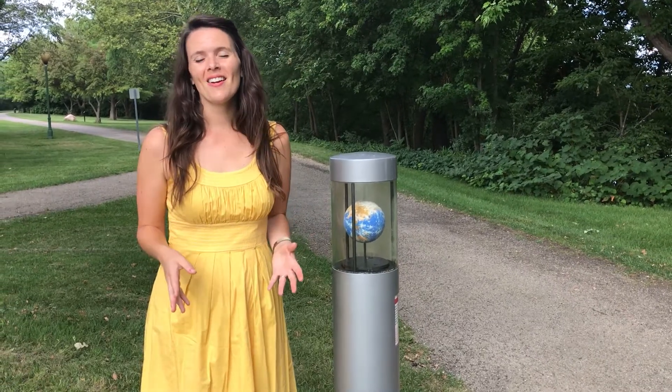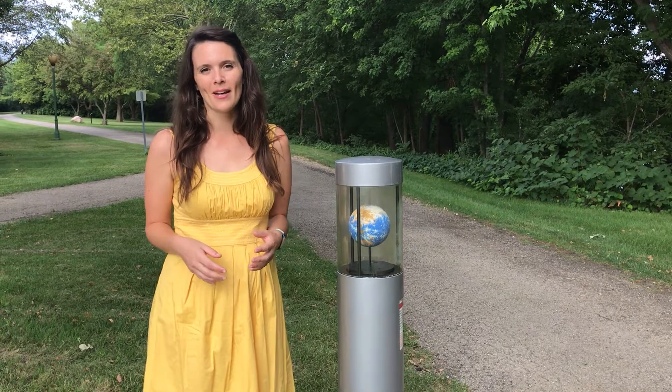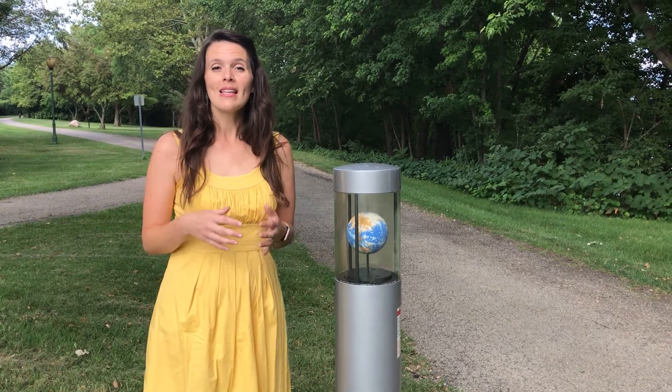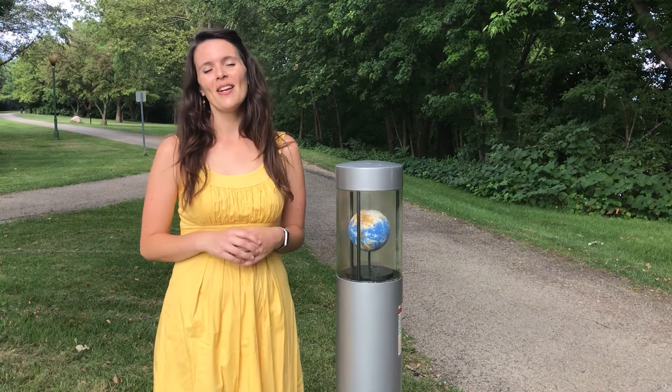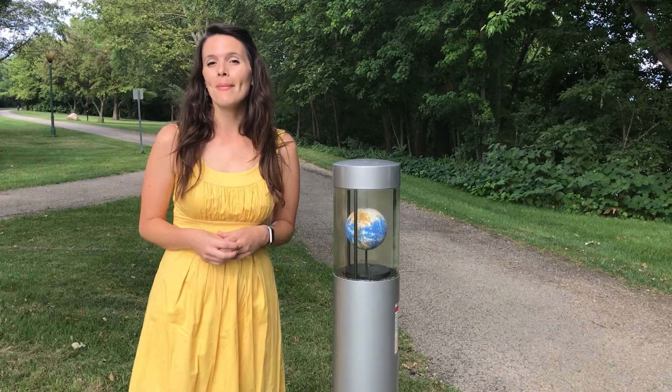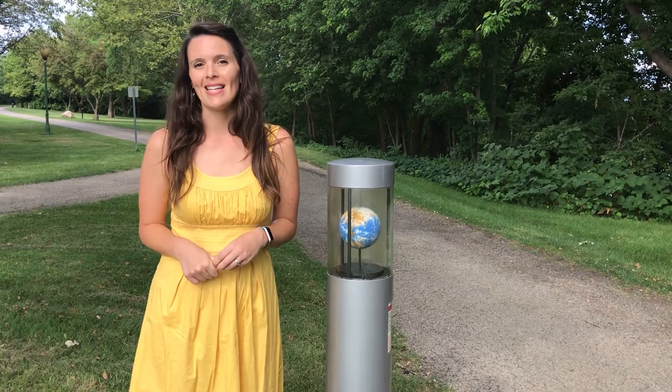We've made it to Earth. Earth is about a mile away from the museum in our community solar system model and five inches around. So in this scale model of the solar system, you could hold the Earth in your hand. In reality, Earth is 93 million miles away from the sun and just under 8,000 miles in diameter.